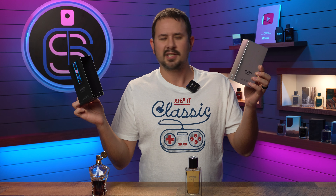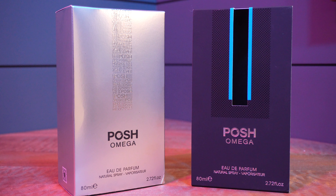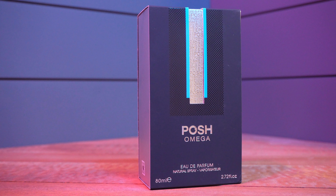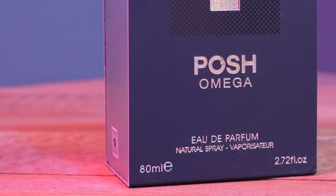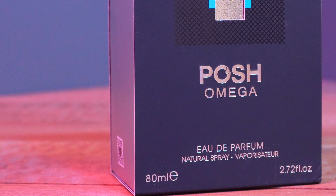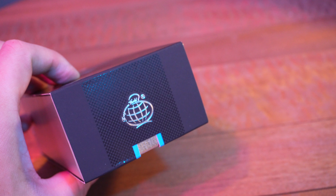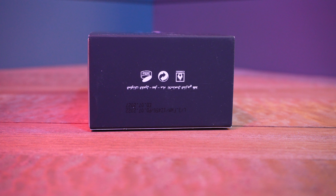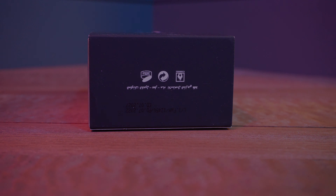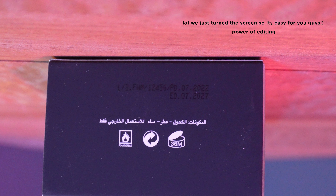First, let's take a look at the presentation of Posh Omega. The box just slips out like that. On the front you have the name of the fragrance, name of the house, size, and concentration. This is an 80ml bottle — not 100ml, so keep that in mind — eau de parfum concentration. It says Fragrance World up top, your ingredients sticker on the back, and on the bottom a batch code printed in ink. My bottle was made 07/2022 and expires 07/2027.